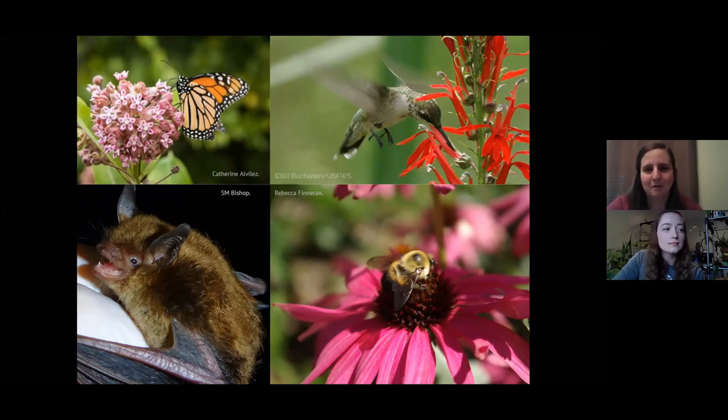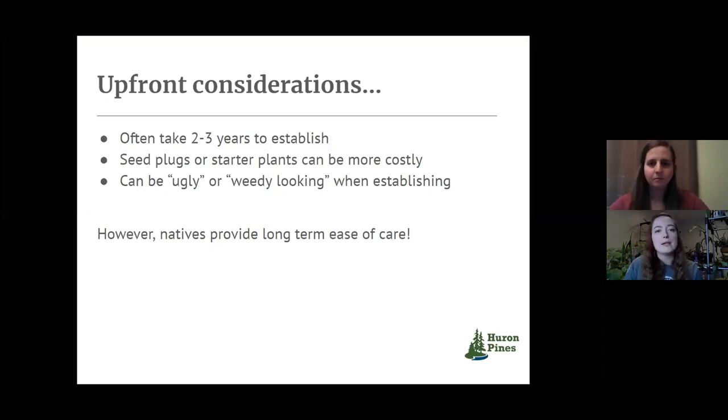What are the things we have to think about when using native plants in gardening or on our property? With native plants, they're not always going to look beautiful right away. We don't have quite the extensive selection of growers — if you go to your local greenhouse, those were often grown somewhere else and shipped in. For native plants, instead of getting big gallons or quart containers, you're often getting just the little baby startups. It's going to take about two to three years for them to really get established and start looking full and beautiful, so it might look a little sparse until then.